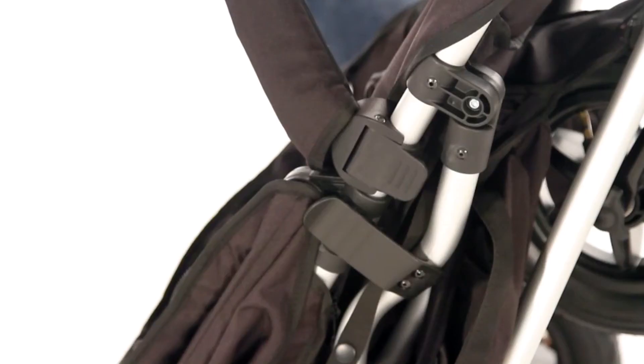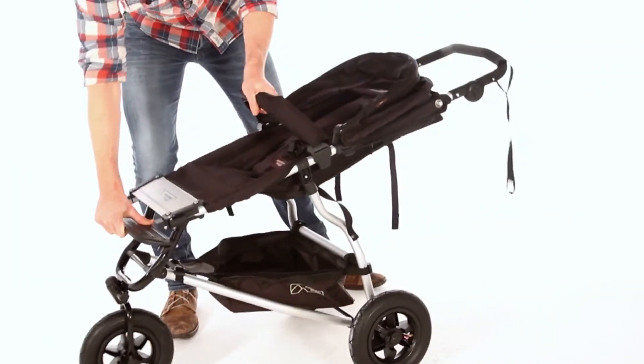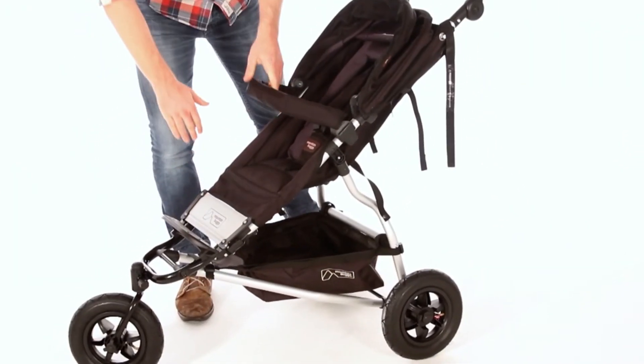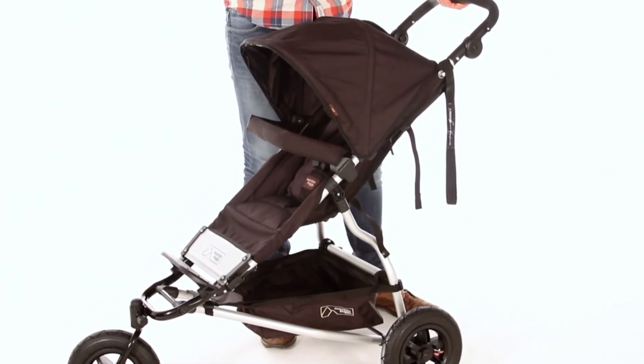To fold out, simply release the catch on the side, pull the frame forwards, and lock into place. Extend your hood, and away you go.